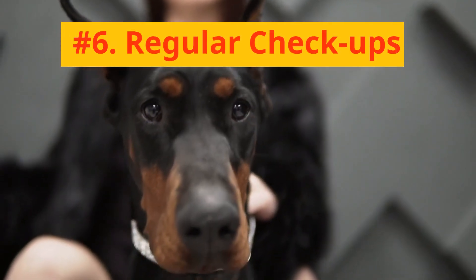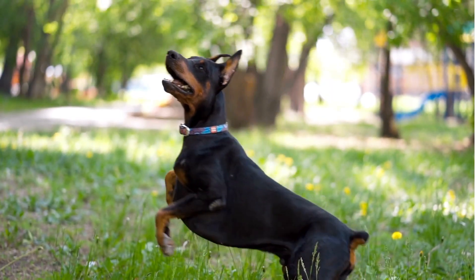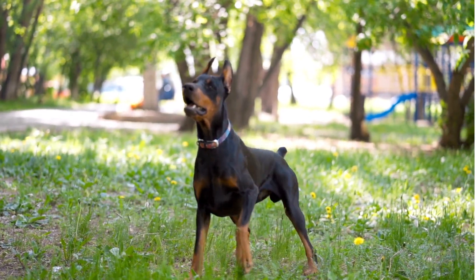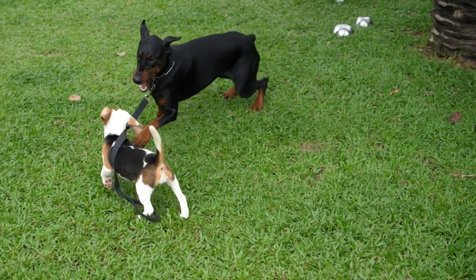Number 6: Regular Checkups. Finally, regular vet checkups are vital for your Doberman's grooming routine. Your vet can spot potential health issues that might be missed at home. Furthermore, they can provide advice tailored to your Doberman's specific needs.